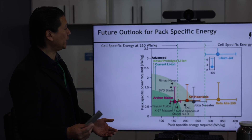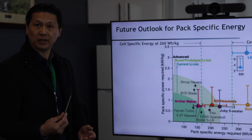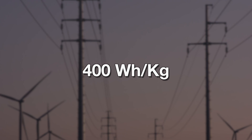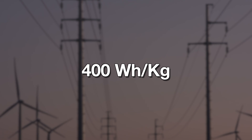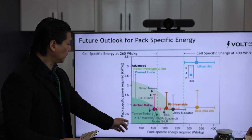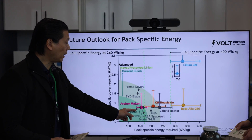The industry is headed towards a lighter battery, and here we have a lithium-metal battery, which has a cell-specific energy of 400 watt-hour per kilogram. At 400 watt-hour per kilogram, in the PAC-specific configuration, we are at about 275 watt-hour per kilogram.